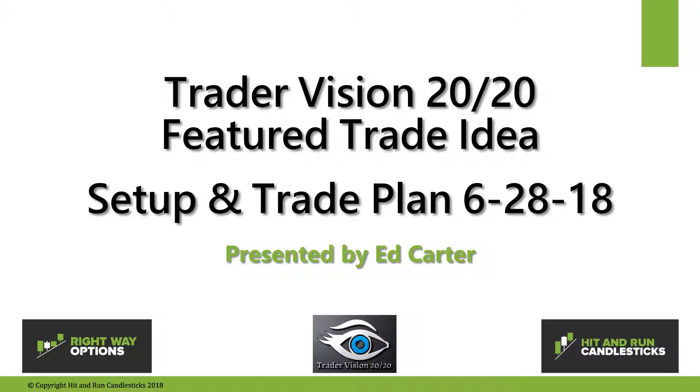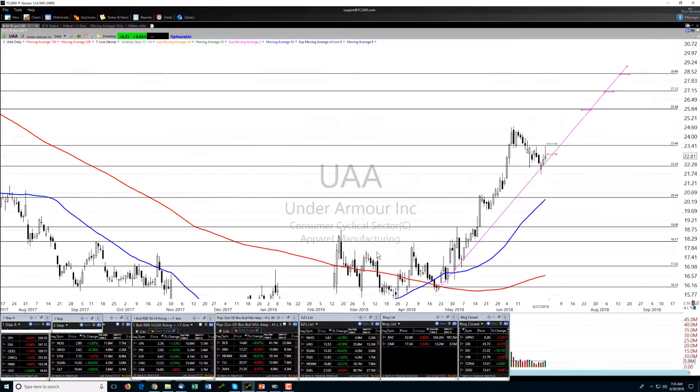Good morning traders, this is Ed Carter with Trader Vision 2020 and the featured trade idea, setup and trade plan for June 28, 2018, a Thursday. Our featured trade idea today will be UAA.